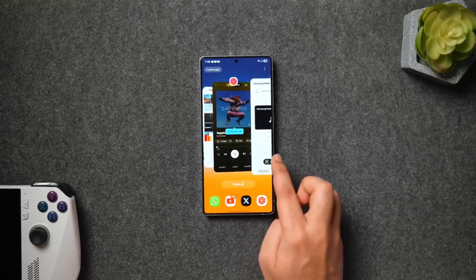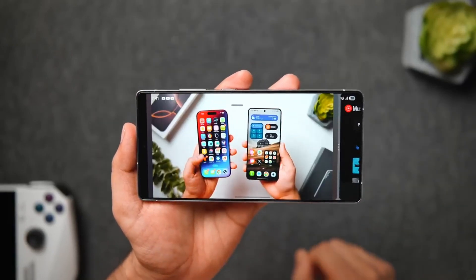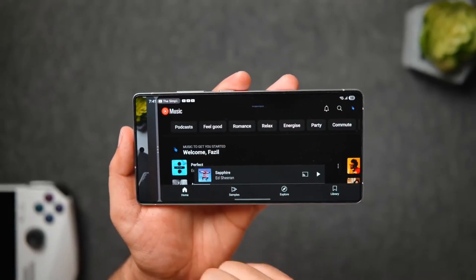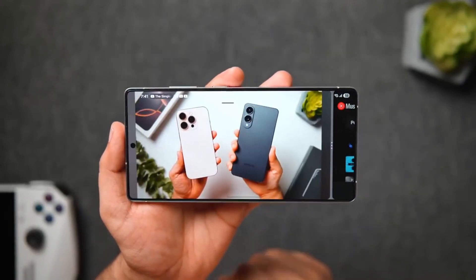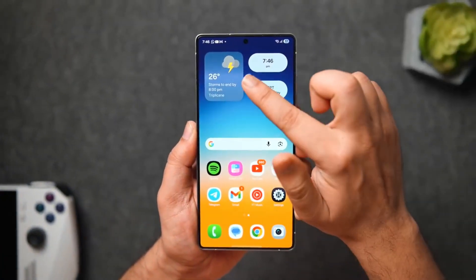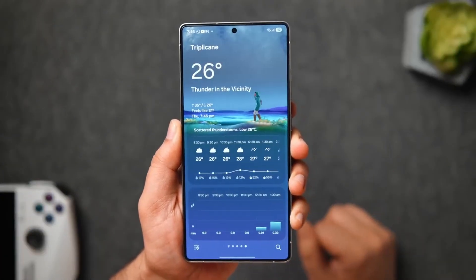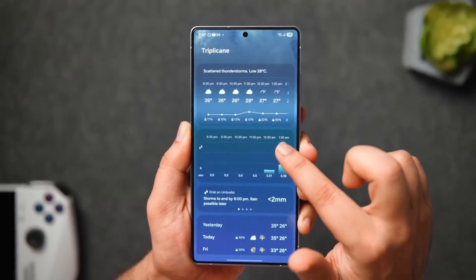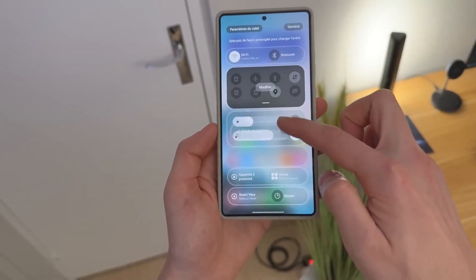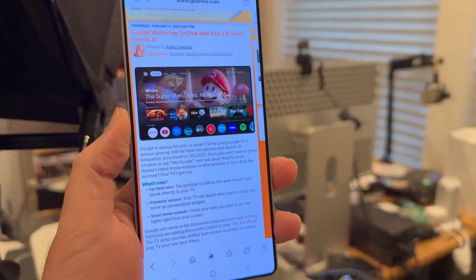After spending a full week on One UI 8.5, here's the verdict. This isn't a flashy update built for screenshots or marketing slides — it's built for actually living with your phone. Everything's smoother, smarter, and more consistent. The battery's better, the performance feels refined, and there's this new sense of cohesion across apps that One UI 8 didn't quite nail. It's not just an Android skin anymore — it's Samsung's identity. Thoughtful, predictable, personal. And honestly, it might be the most refined version of One UI we've ever seen.